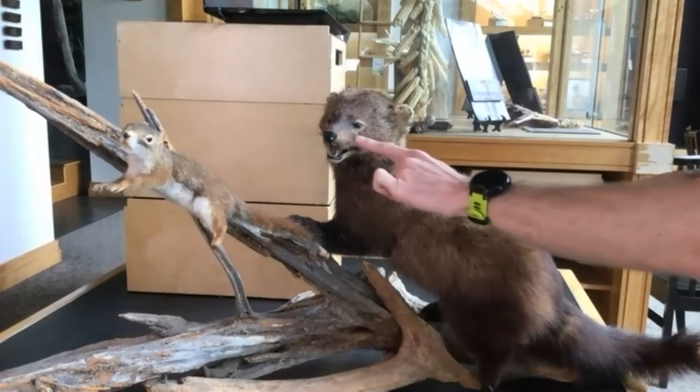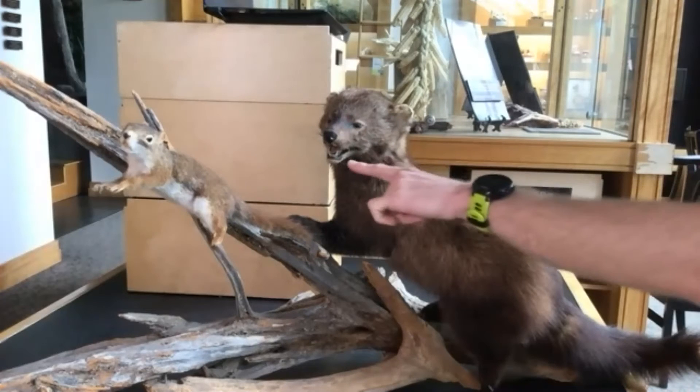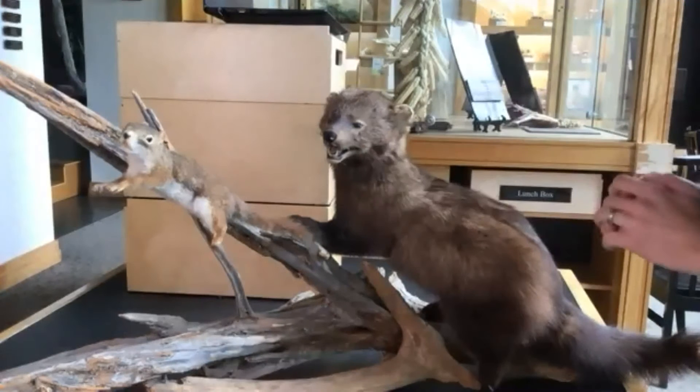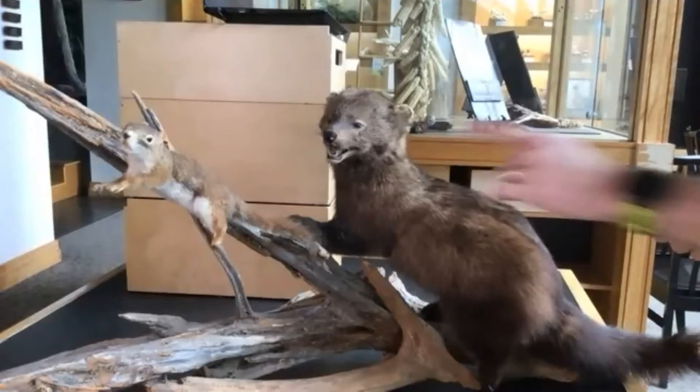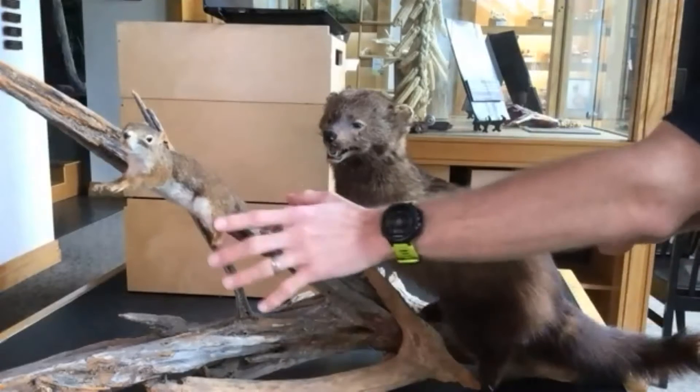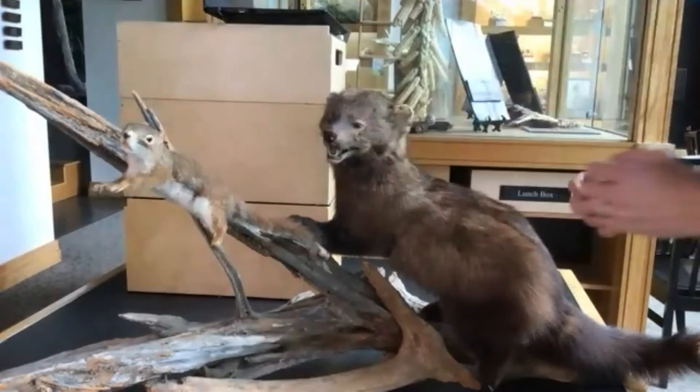If we look up close at the mouth, you can see it has some sharp canine teeth. Those teeth would be used to grab prey and hold on to it so it doesn't get away — if it was able to capture this squirrel, it would hold on so that squirrel wouldn't be able to make an escape.